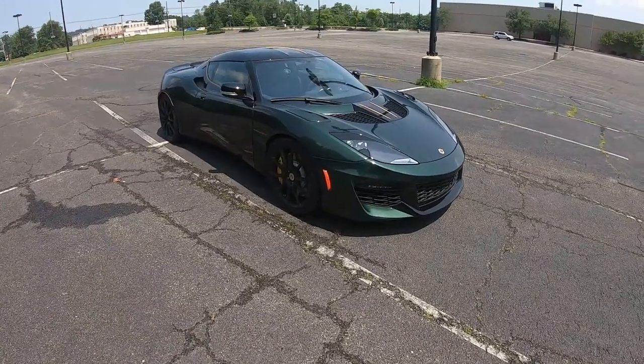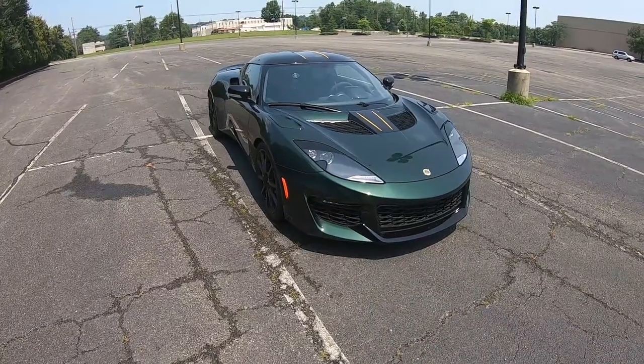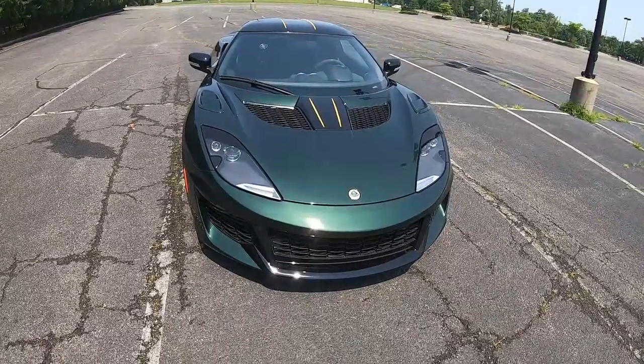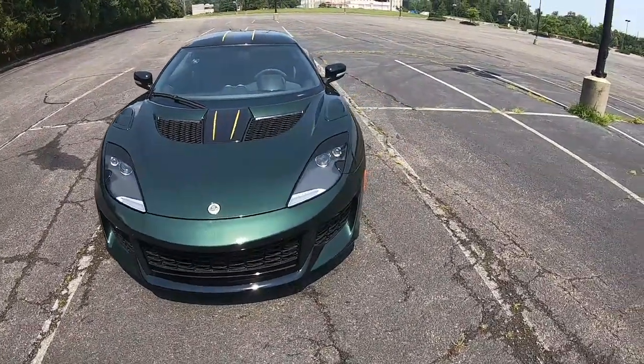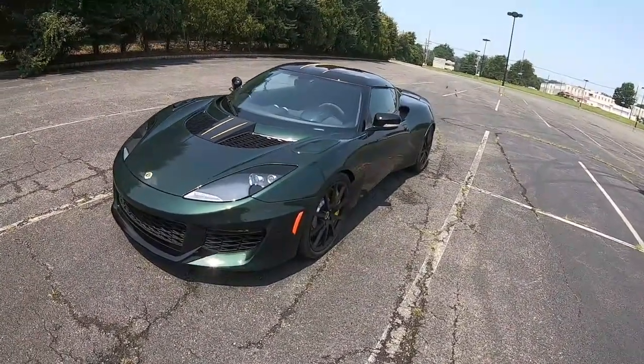Hey guys, how's it going? Welcome back to the channel. So I actually just got done filming the full review on this 2021 Lotus Evora GT. If you haven't checked that out, definitely be sure to check it out — I'll leave a link on top of the video right now.